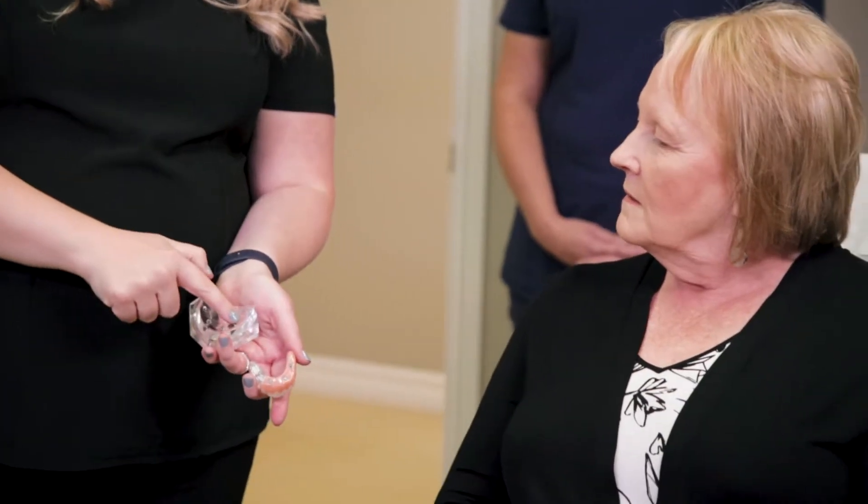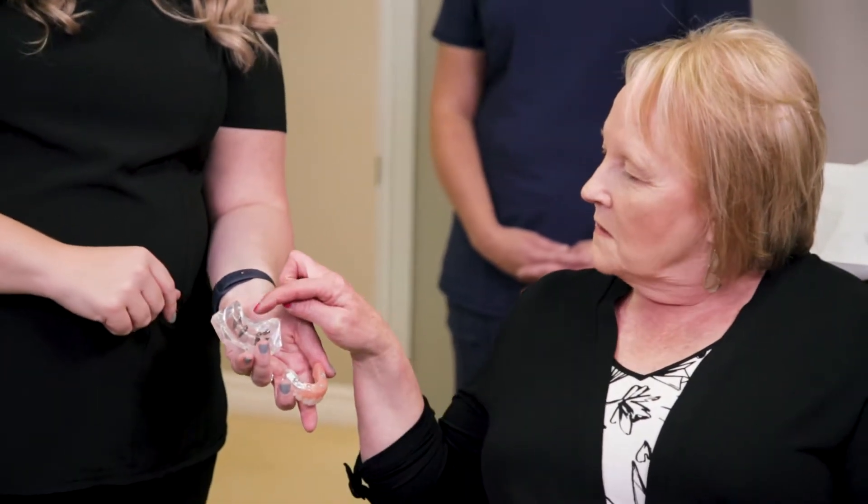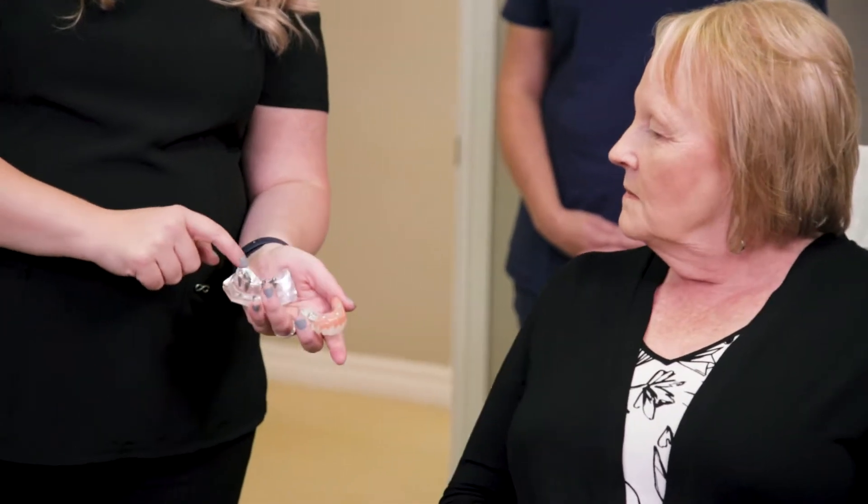Not all patients require bone grafting. However, when grafting is indicated, the technique selected depends on each unique situation and what is most beneficial to the individual.